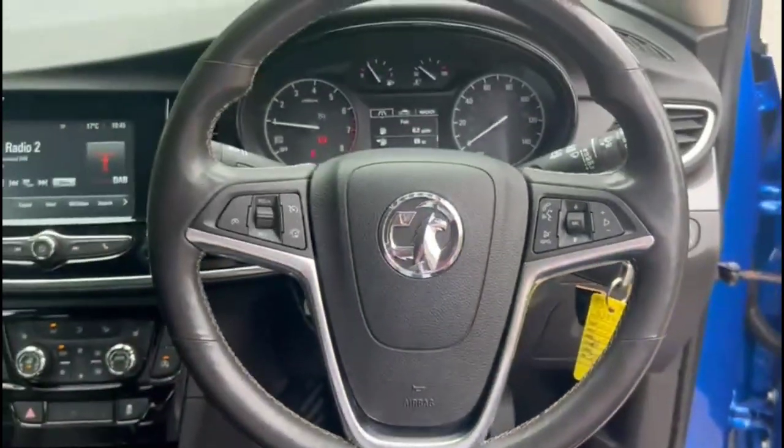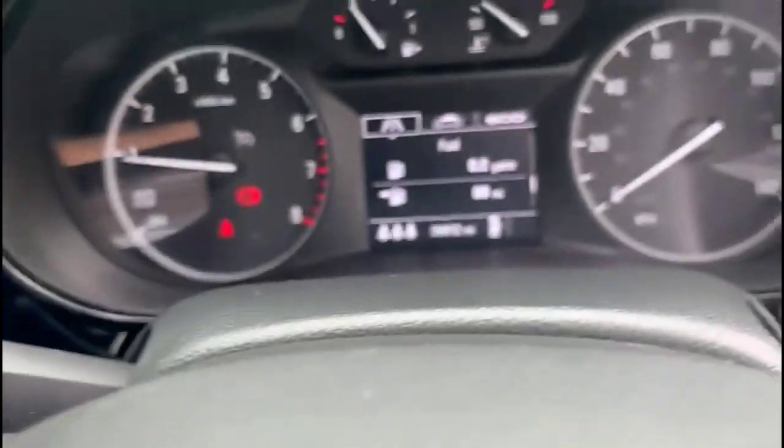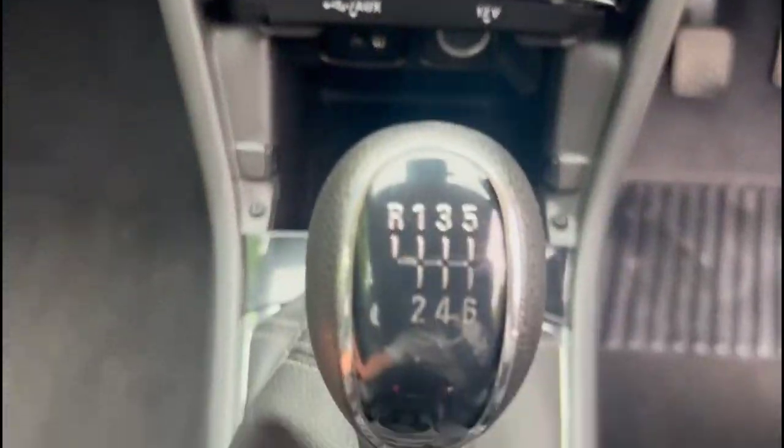Automatic lighting control. Heated steering wheel with cruise control, plus audio and Bluetooth controls and the central display in the dashboard. IntelliLink touch screen with smartphone projection, dual-zone climate control, heated front seats, and a 6-speed gearbox.